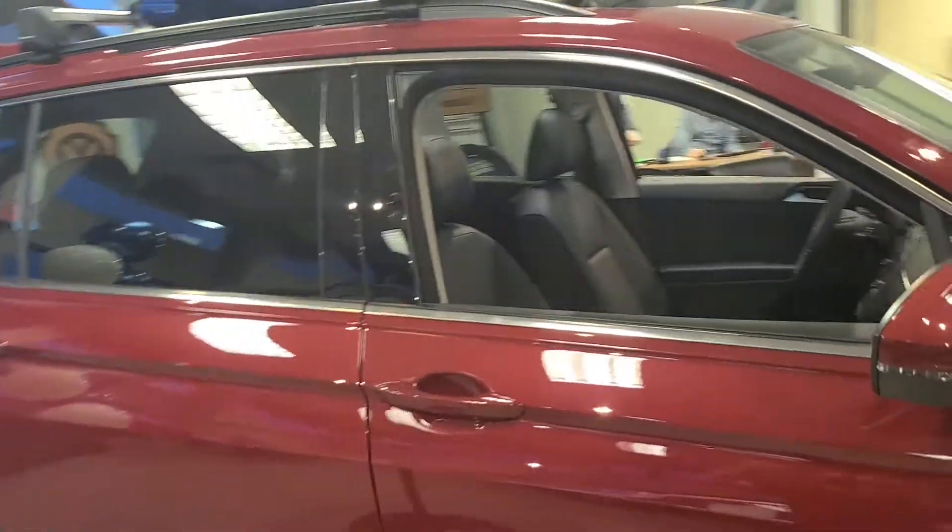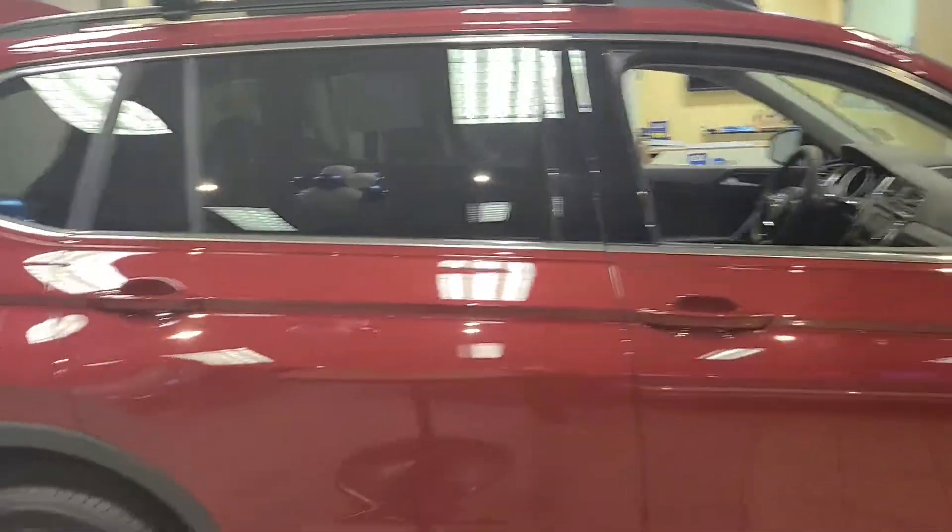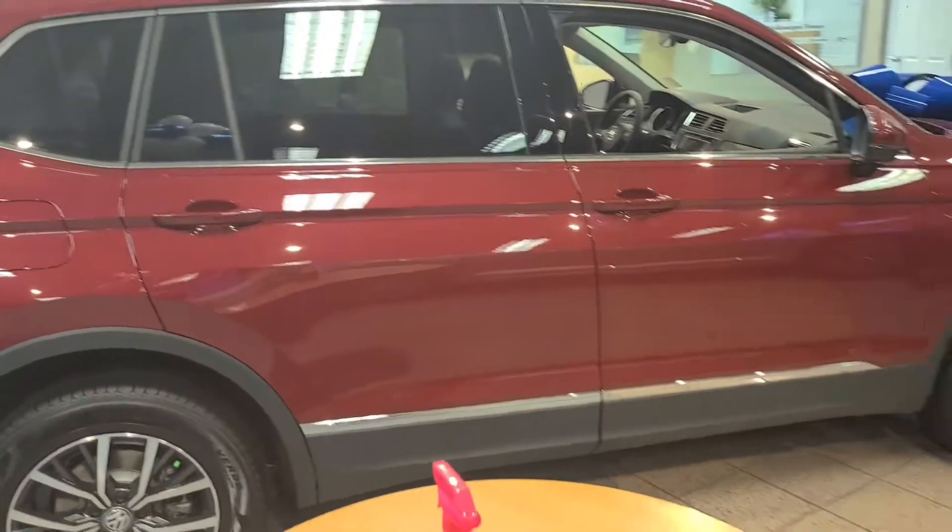I thought this would be a nice little way to show you some of the features that it has. I'll send you some of the payments and stuff as well. Let me know if there's any questions.